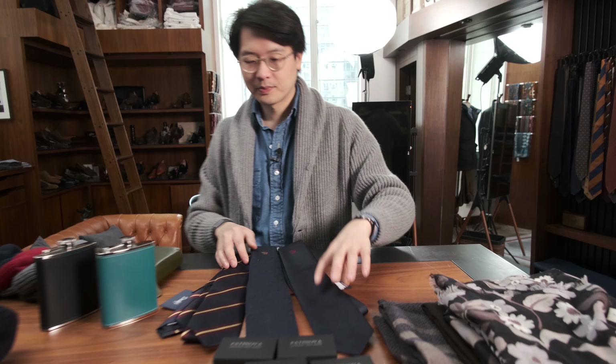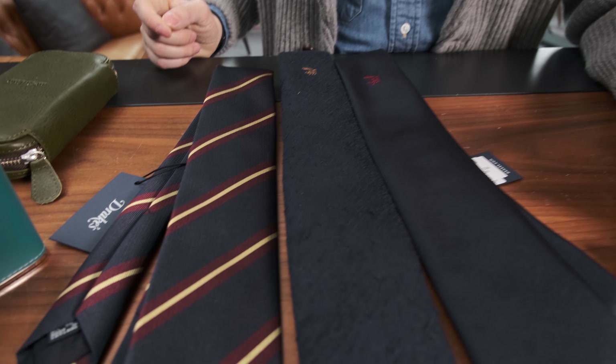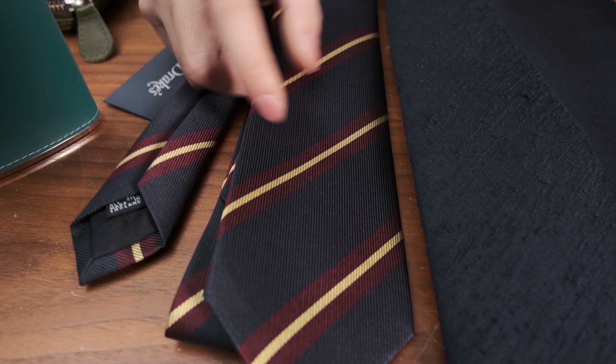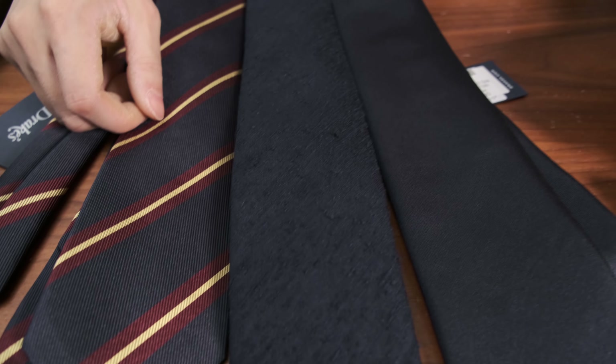That's the Patinova lapel chains. We've also got a few Drake's ties. If you're an Armoury fan, these are special ties we did for our 10th anniversary: an Armoury rep stripe in our colors of burgundy and gold, an Armoury shantung in navy, and an Armoury silk twill in navy with a burgundy line and with a gold line, respectively.